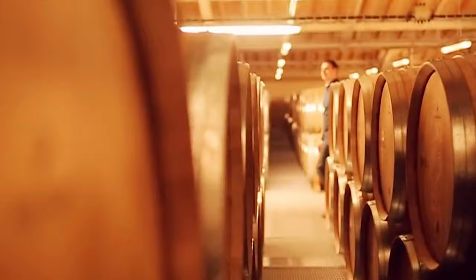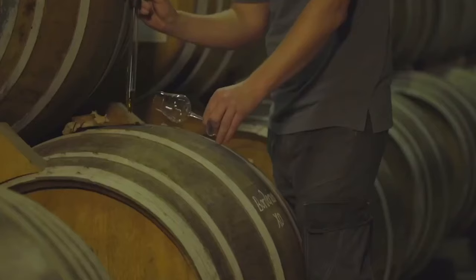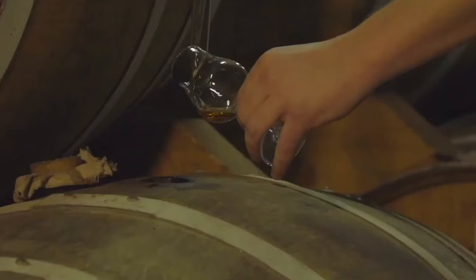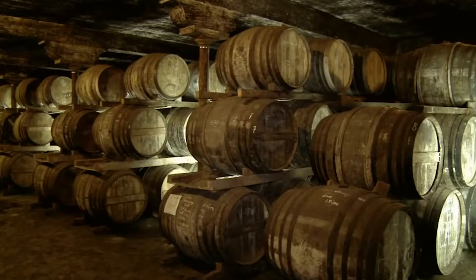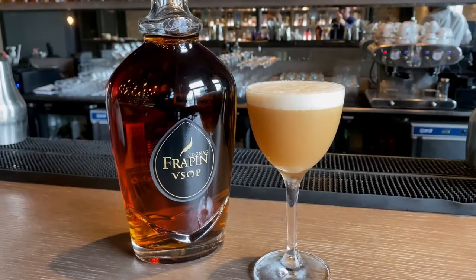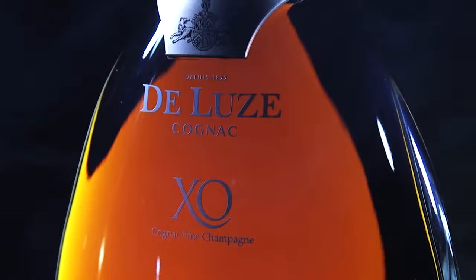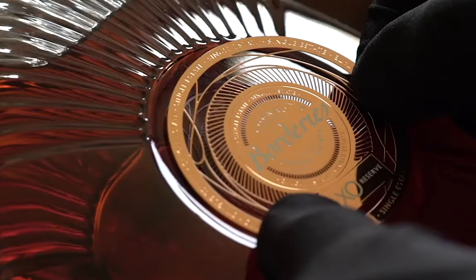To be called Cognac, it must be aged a minimum of two years. You don't often see age statements, but they do occur from time to time. More often, you'll find these terms instead: VS Cognacs are aged for a minimum of two years and account for half of all Cognac sales. VSOP Cognacs are aged for a minimum of four years. XO Cognacs are aged for a minimum of ten years.